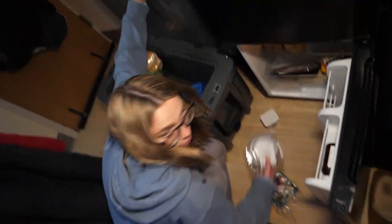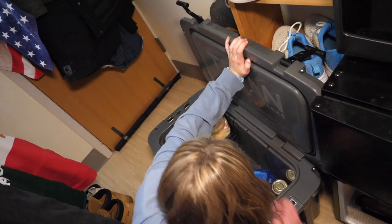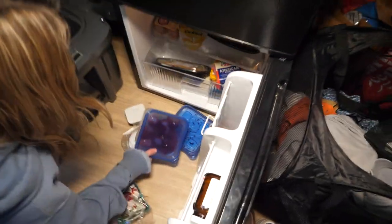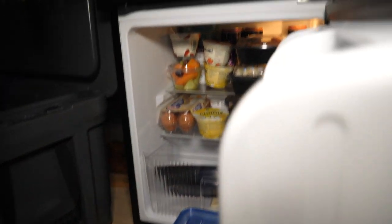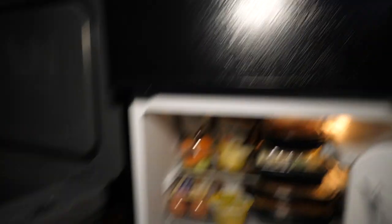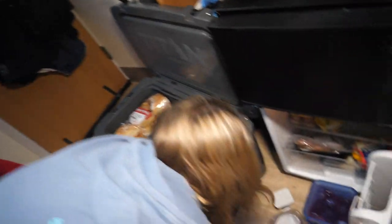Alright guys, we're back at school now, unloading the food we brought from home. Keep in mind I did not add any ice at all — it was just refrigerated food. We're back here, I don't know, maybe 5:15, so it's been almost 4 hours since we left the house at 1:30. And literally everything in here is still nice and cold — it's like it was in the refrigerator. This ham's cold. I'm impressed.